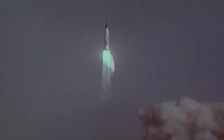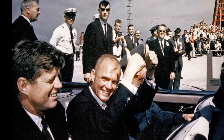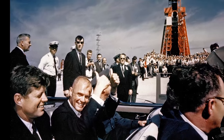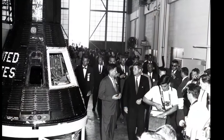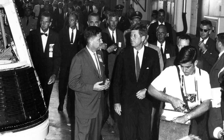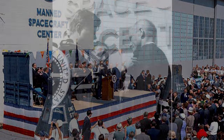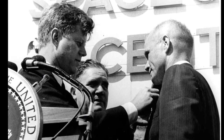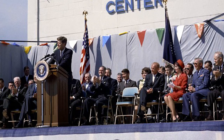Three days after John Glenn's historic mission on February 20, 1962, President John F. Kennedy visited Cape Canaveral to see facilities such as Launch Pad 14, where Glenn lifted off. The presidential tour included Hangar S, where Mercury spacecraft were being prepared for future missions. During a special ceremony outside the hangar, President Kennedy congratulated America's first person to orbit the Earth and those who supported his historic mission.